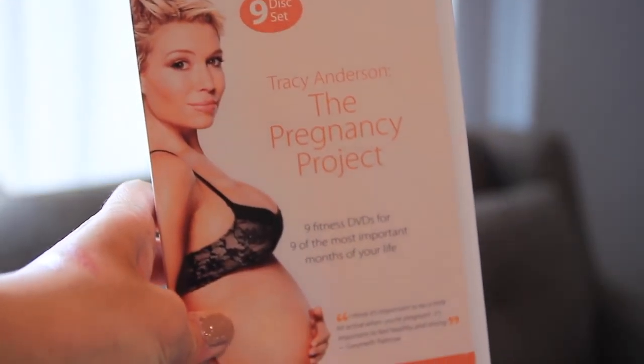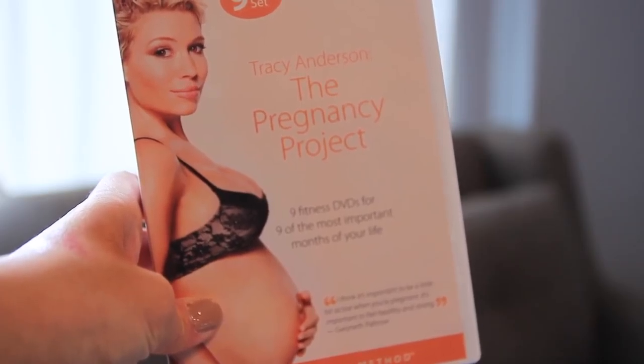One last thing for me — I've been loving the Pregnancy Project by Tracy Anderson. It's a nine-DVD set pregnancy workout program that gives you a good burn and is really good for toning. She's pregnant as well in it, and it's been my saving grace on days where I want a really good workout and not something super easy.